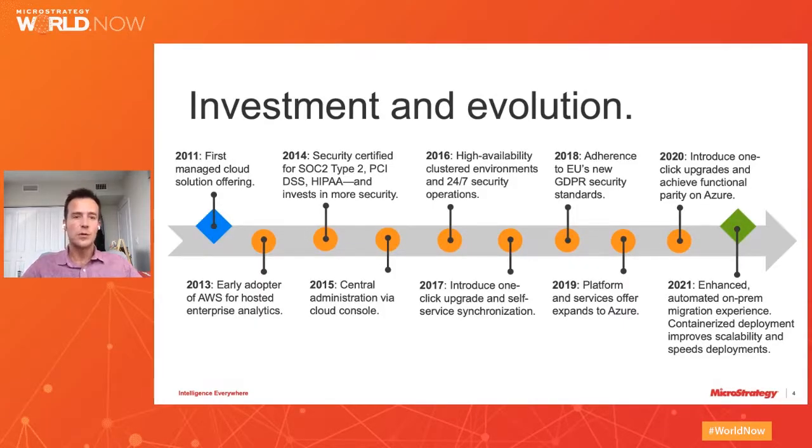In 2021 we introduced our automated enhanced on-premise migration experience — we're talking about containers. And that's when we also started to offer our free automated upgrades in the cloud, which is where Kevin will walk you through in a few minutes.